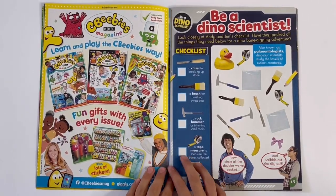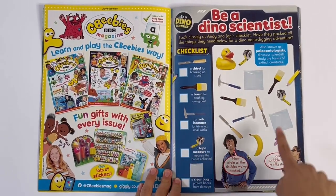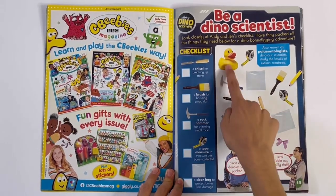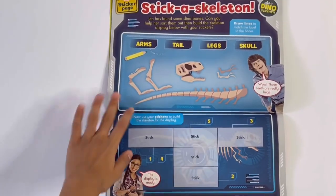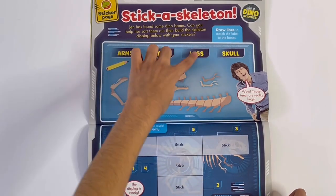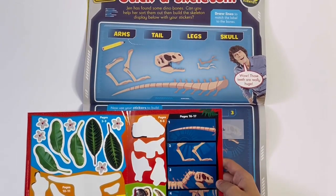Dino Scientist. So you've got the checklist here — things you have to look for, so we can find them. And there's also a thing that doesn't have a pair. Let's take a skeleton. So you've got the parts here. Here you can draw the lines to the arms, the tail, the legs, and the skull. And here we can make the dino using these pieces.